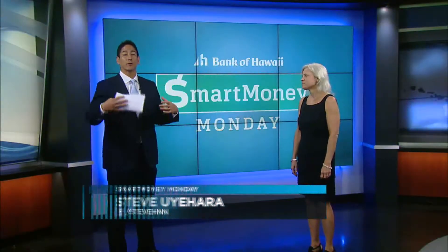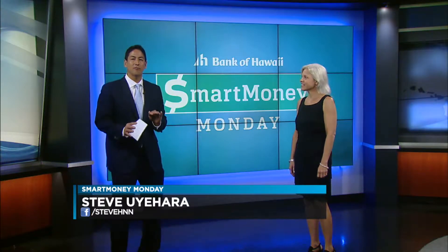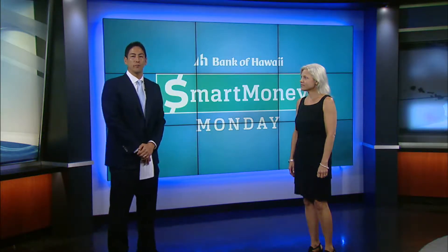Welcome back to Smart Money Monday. Today we're going to talk about something that's very necessary but not always easy — getting financially organized. Here to help us is Catherine Sato, Market Manager from Bank of Hawaii.